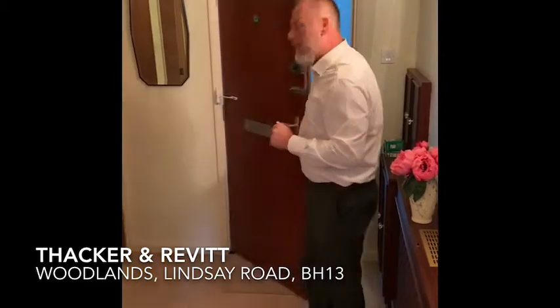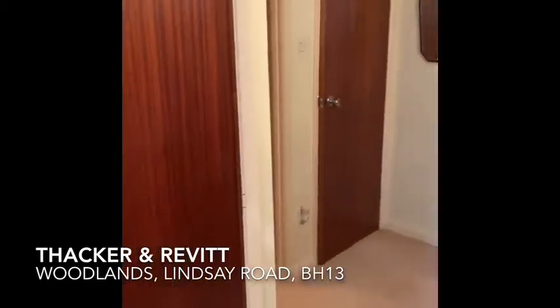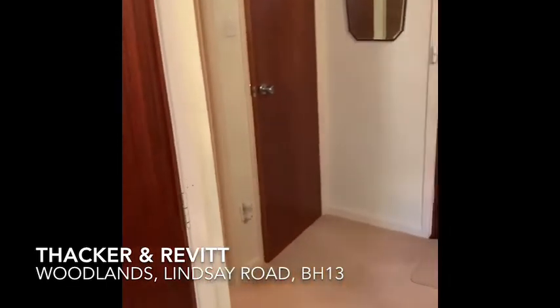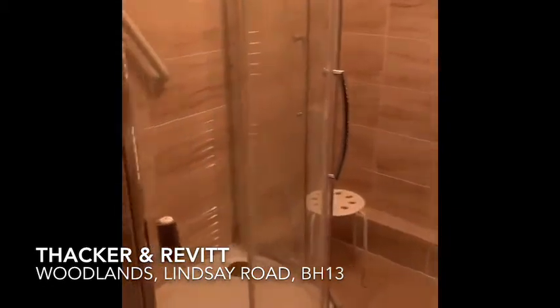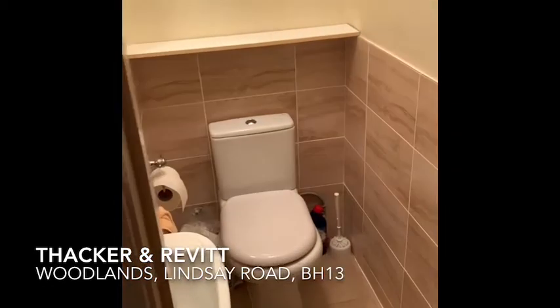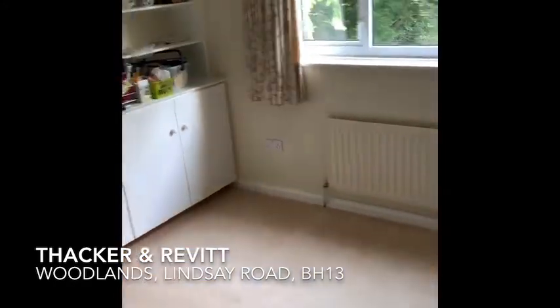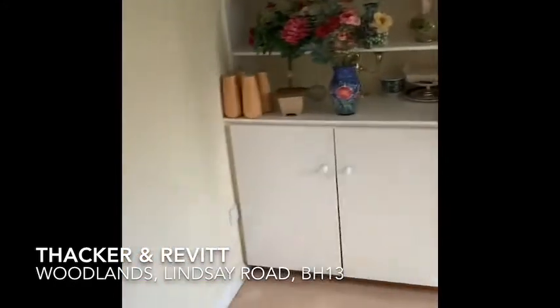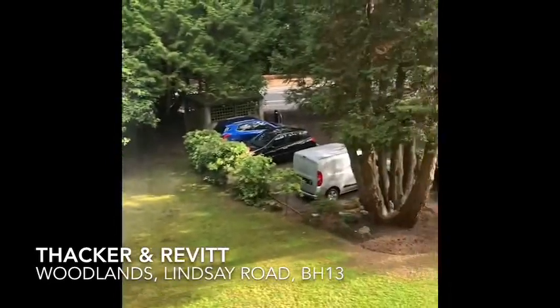Coming into the apartment, you have a nice L-shaped entrance hall. Very modern bathroom — so shower room, separate cloakroom, two-piece suite. Then you have two double bedrooms. This bedroom is currently used as a dining room, so that would be quite good. This space is over the front, so you've got a nice outlook onto Lindsay Road.